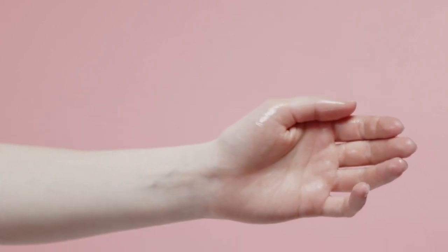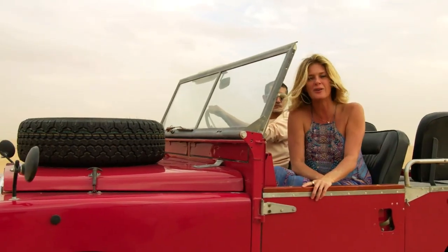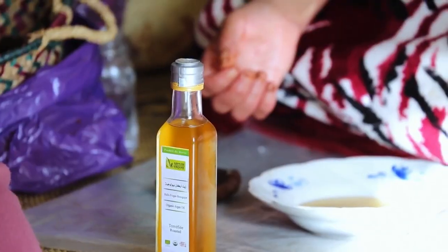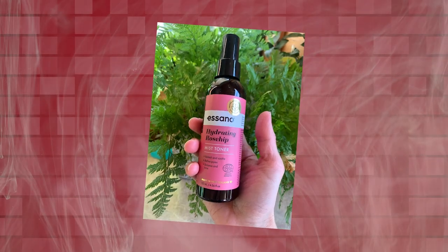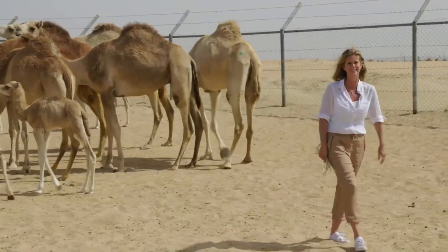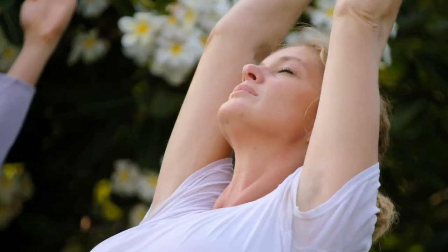In the evening, Rachel follows a similar routine, beginning with a toner spray to cleanse and refresh her skin. This step helps remove any impurities accumulated throughout the day, preparing the skin for the subsequent nourishing steps. Continuing with her evening skincare ritual, Rachel reapplies rosehip oil. This powerhouse ingredient packed with vitamins A and C helps stimulate collagen production, reduce hyperpigmentation, and improve overall skin texture and tone. Its regenerative properties work overnight, aiding in skin repair and rejuvenation.